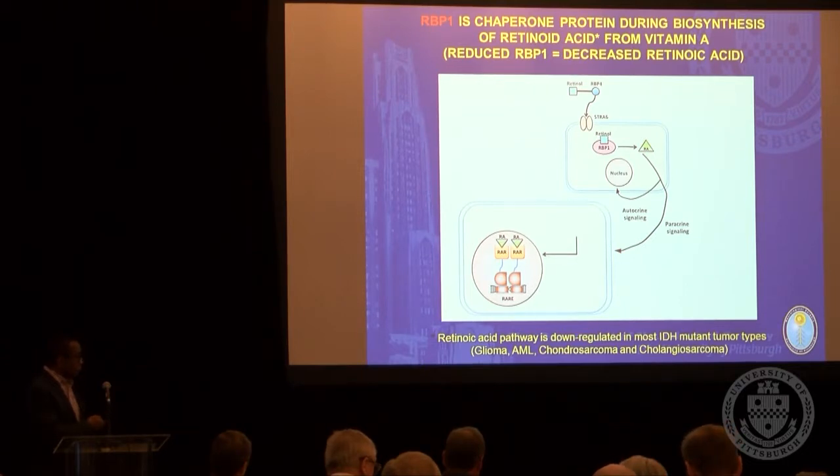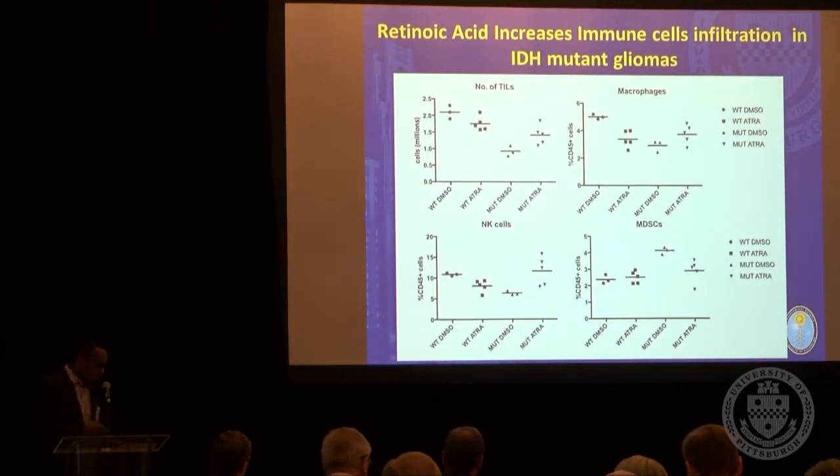We went back and looked at animal studies asking whether retinoic acid pathway suppression in IDH mutant tumors matters at all — and in fact it does matter. When we treat IDH mutant tumors with retinoic acid, NK cells are markedly upregulated. This is the ideal setting you would want for anti-tumor immunity.